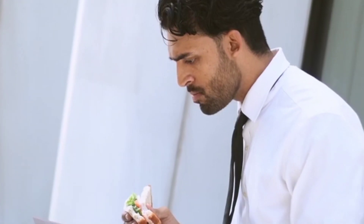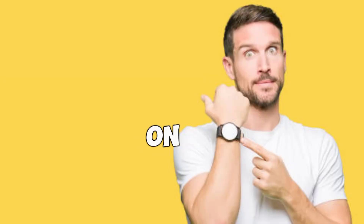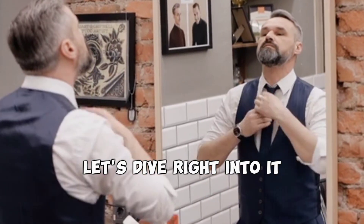Welcome back everyone! In today's video we have a special topic for all the busy men out there who want to look their best but are short on time. We understand the struggle, so we've got you covered with some grooming hacks that will help you achieve your desired look in no time at all. Let's dive right into it.